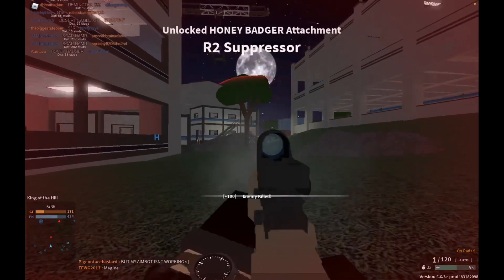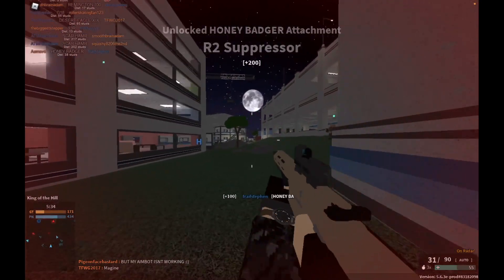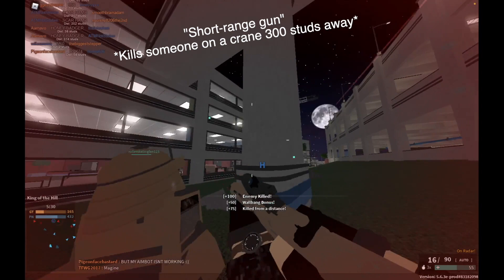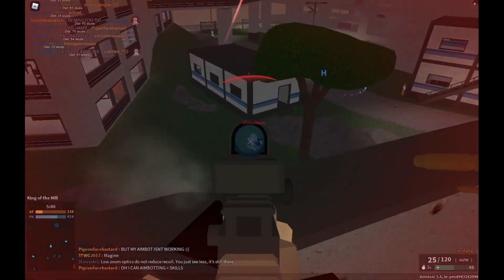The Honey Badger is a great close-range gun that you can use on maps like Metro. It includes 31 bullets with ultra-fast reload and manageable recoil.